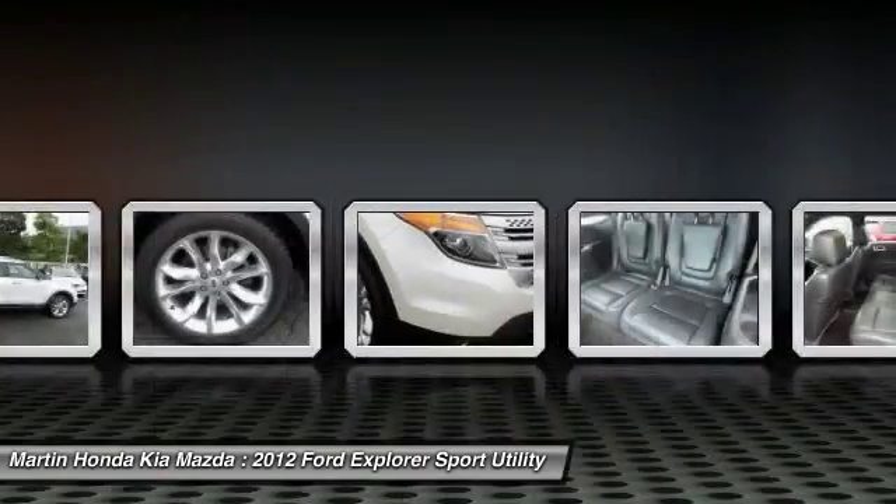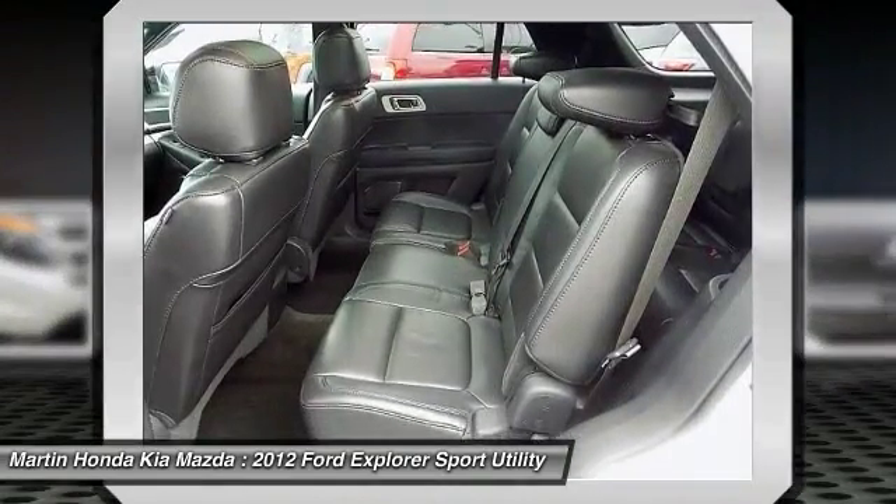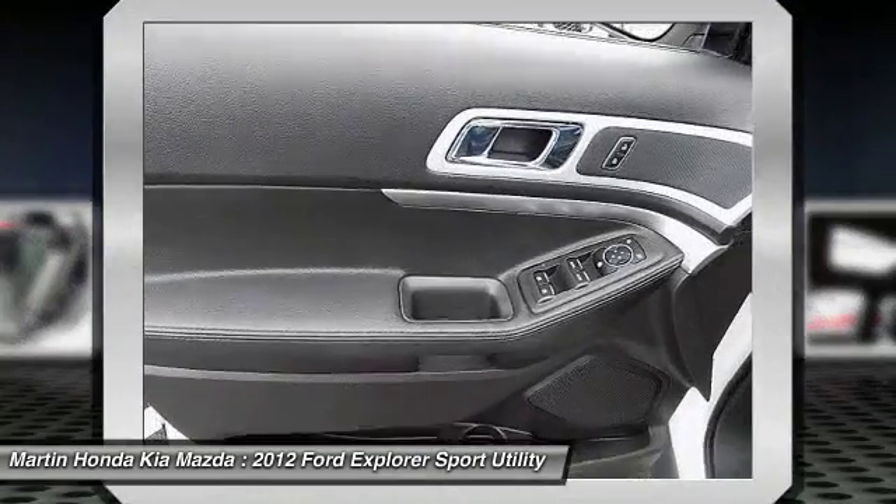Bluetooth, adjustable steering wheel, power steering, driver airbag. This beauty is sure to make you the talk of the neighborhood. So call or drop in for a test drive today.